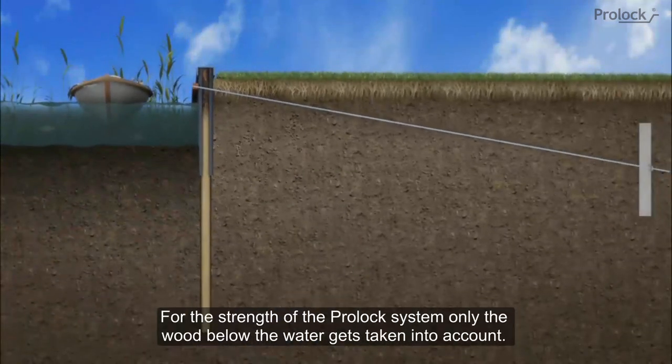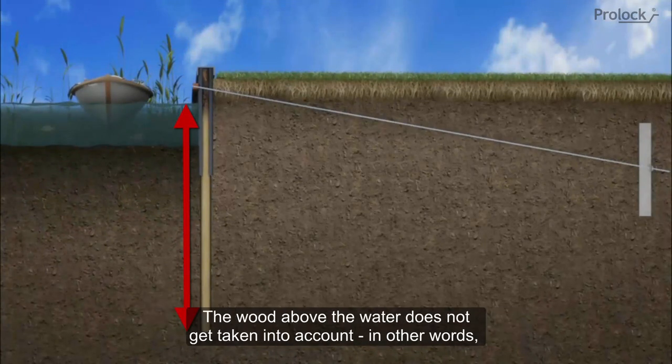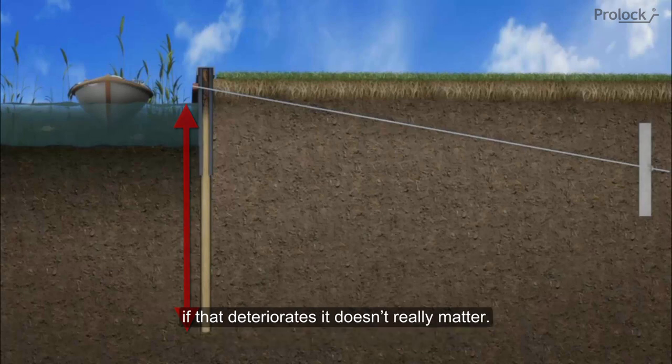For the strength of the ProLock system, only the wood below the water gets taken into account. The wood above the water does not get taken into account. In other words, if that deteriorates, it doesn't really matter.